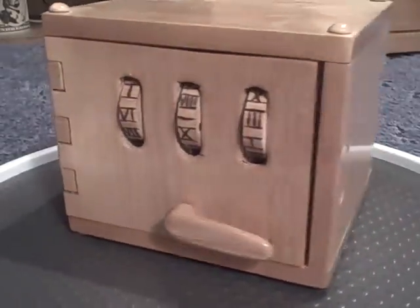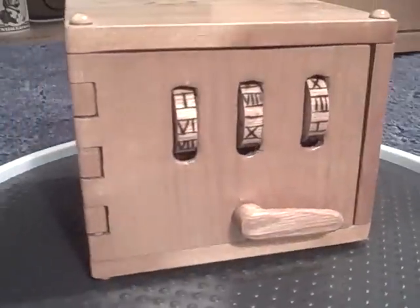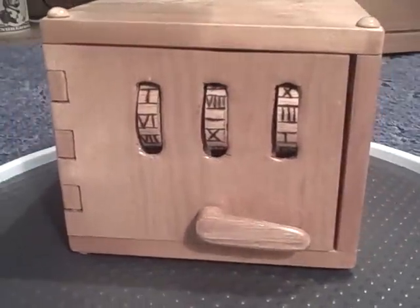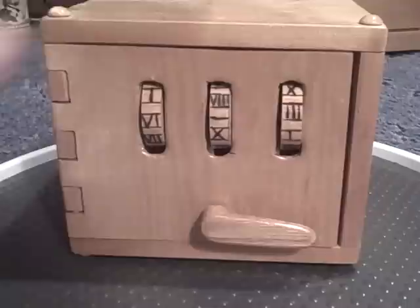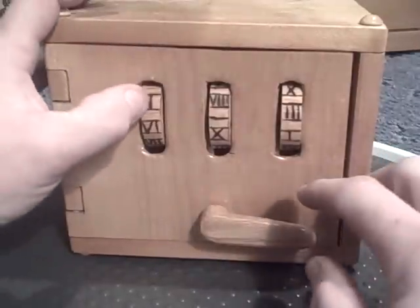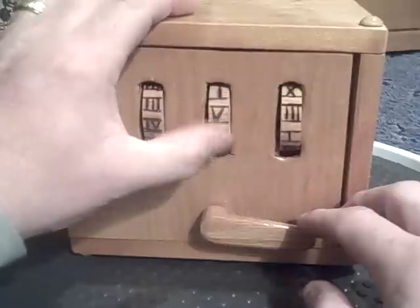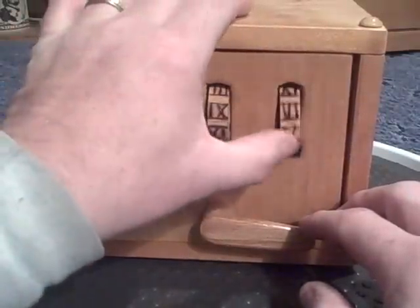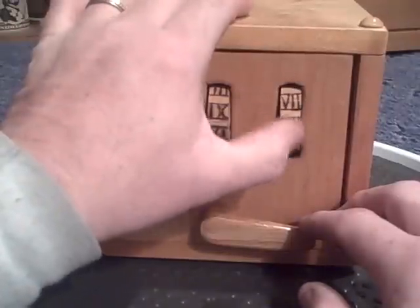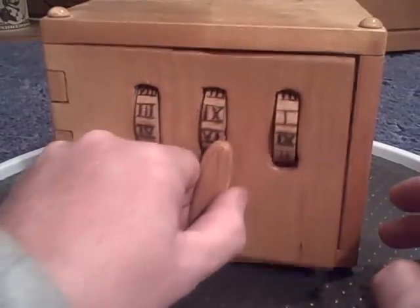This is an antique fire safe that is rumored to have survived the fire somewhere around Circus Maximus around 64 AD. It's a combination lock. Let's see if we can open it. There we go.